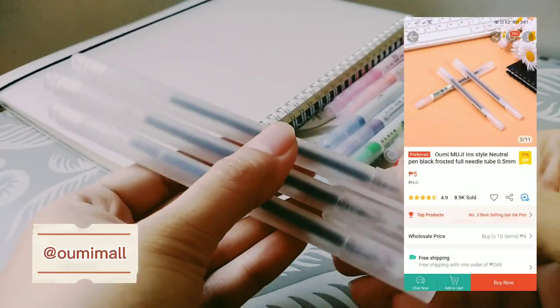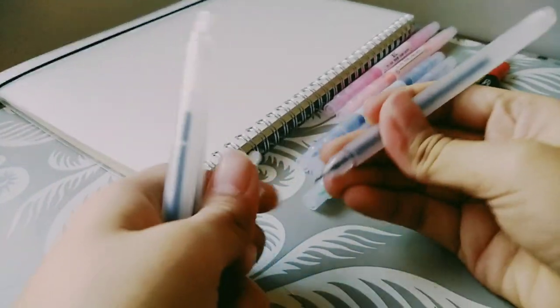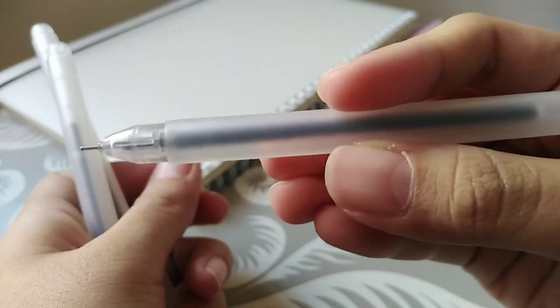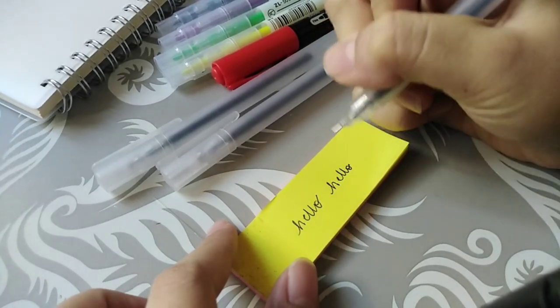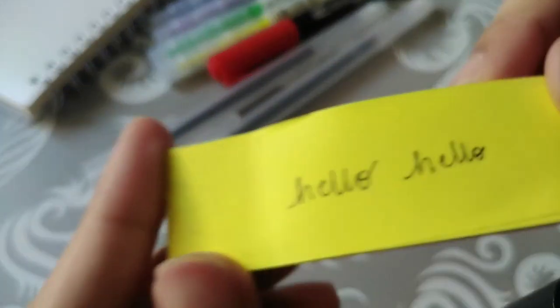The first item is a set of pens from Umi Mall for only 5 pesos each. I got 3 pieces of them, and I love how it writes and how it was designed as a Muji-styled minimalist pen.